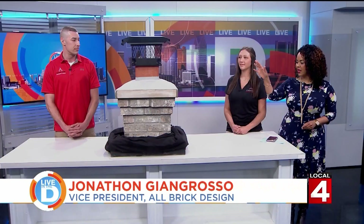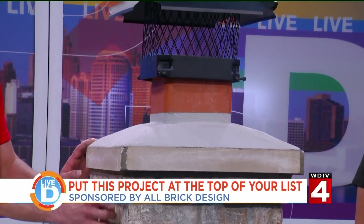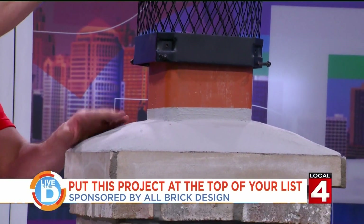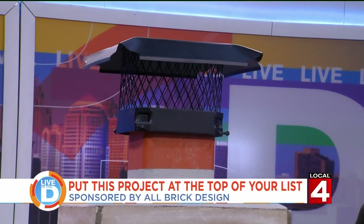So what is the chimney cutout we have here on the table, and what does it show? Working our way up — you have a corbel, where you can see the bricks start to stagger out. We have a limestone edge, a parched concrete top, and then a spark arrestor. The whole concept is to get water dispersion away from the brick, so as it matriculates down, it never touches your masonry.